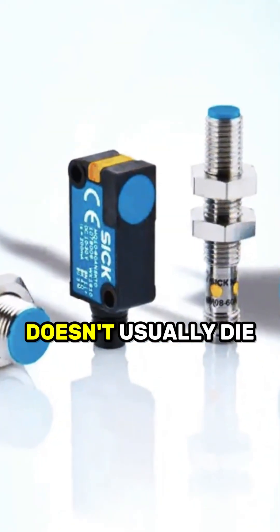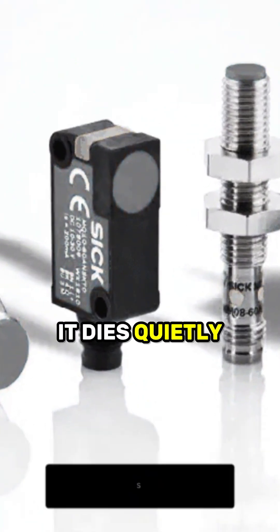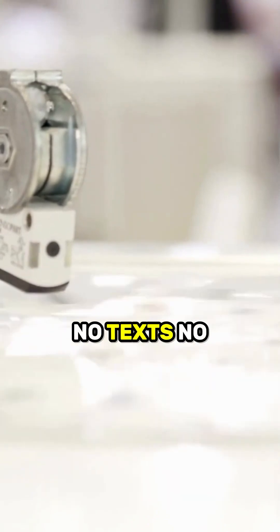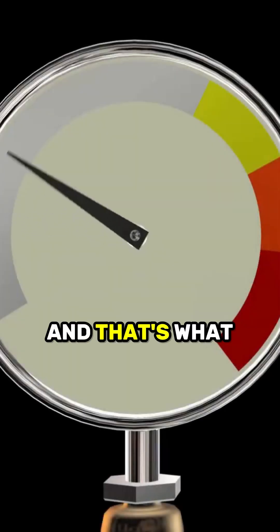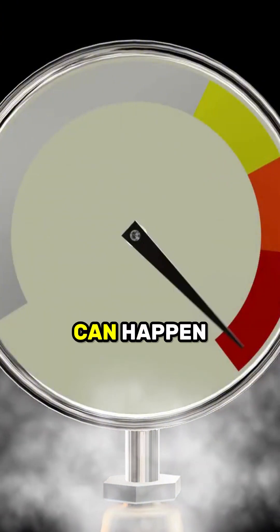A one dollar sensor doesn't usually die in a blaze of glory. It dies quietly. It doesn't go out with a bang — it ghosts you. No texts, no drama, just quiet betrayal while sipping coffee in the break room. And that's what makes it so dangerous. There are a few ways this can happen.